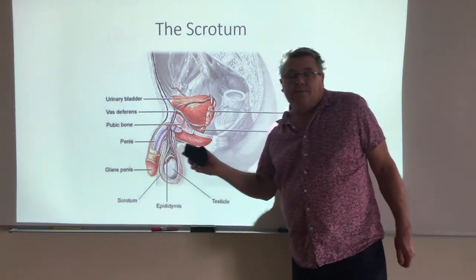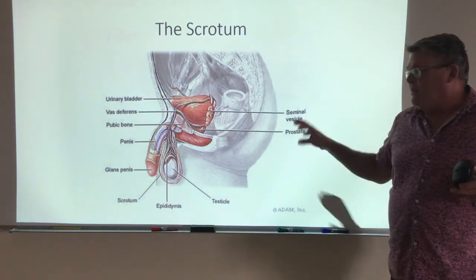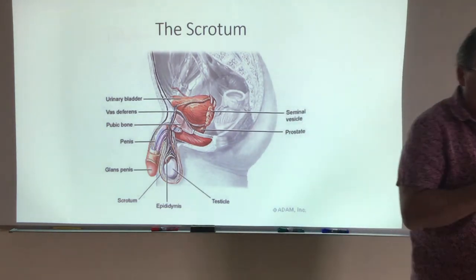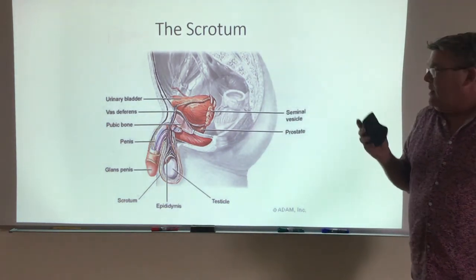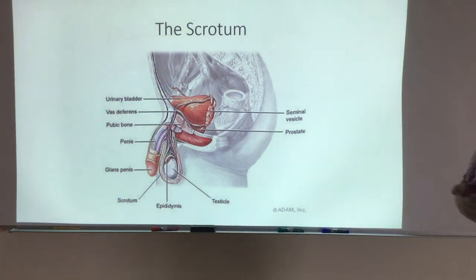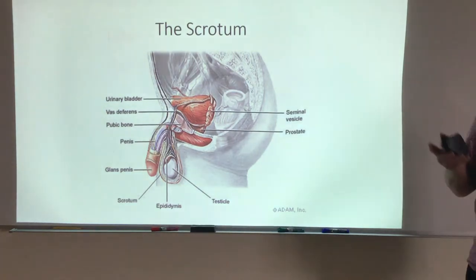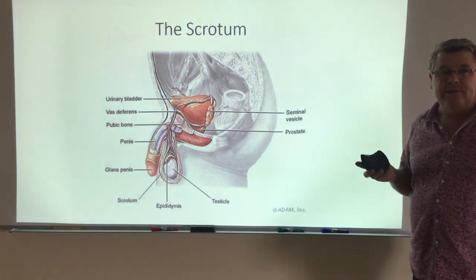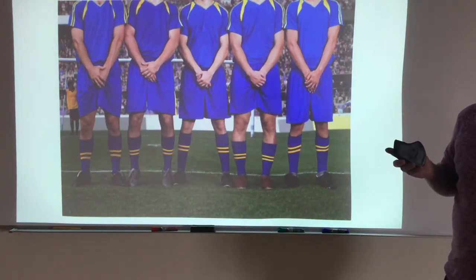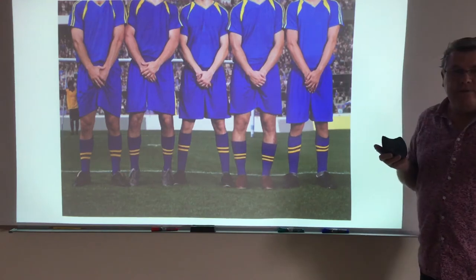The enzymes in the testes that run spermatogenesis are really sensitive to temperature. If it's cold, the muscles will contract and push the testes right up against the body to warm them to an optimal temperature. If it's really warm, they'll relax and allow the testes to move down and away from the body. The downside is there is no protection for them, which is why if you're watching a football game and they're lining up for a kick, those individuals are not concerned about taking the ball to the face — they're concerned about taking it to the testes.